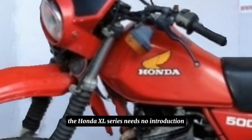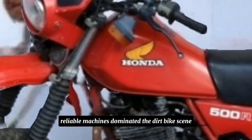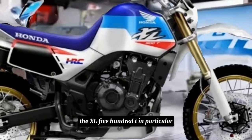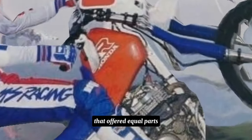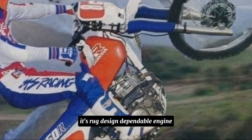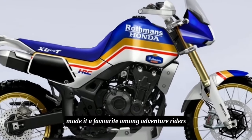The Honda XL series needs no introduction for off-road veterans. These tough, reliable machines dominated the dirt bike scene in the late 20th century. The XL500T in particular was a legendary, versatile machine that offered equal parts power and comfort for exploring any trail. Its rugged design, dependable engine, and go-anywhere attitude made it a favourite among adventure riders.